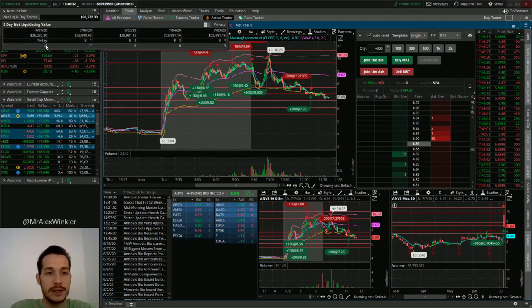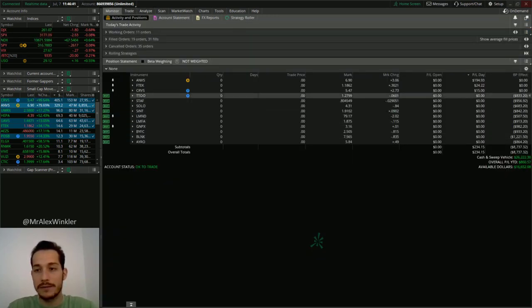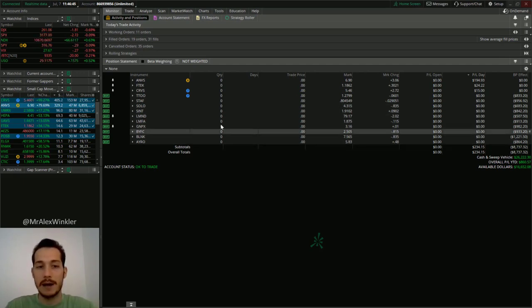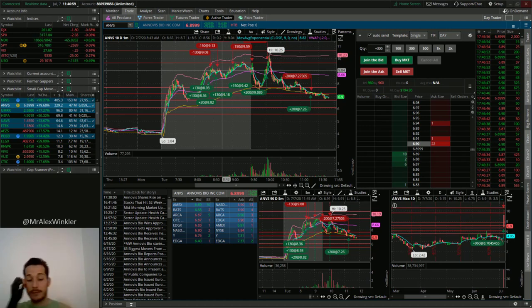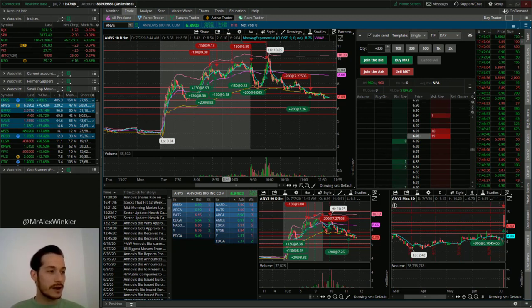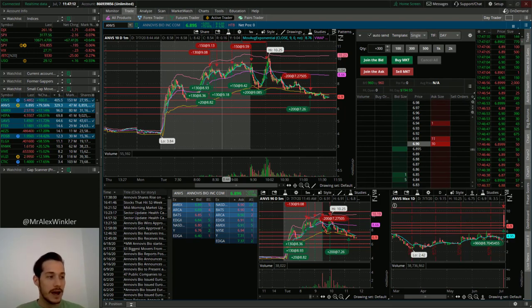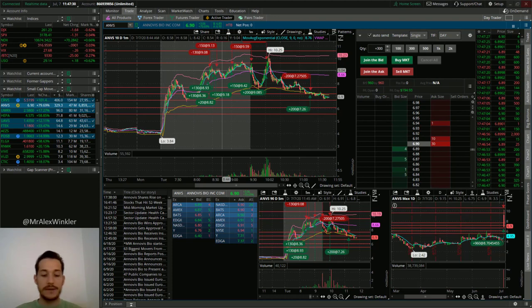Eight trades total, six on ANVS. We went through our 10 criteria for conviction ranking — how aggressive should I get, the aggressive grade. CRVS and ANVS both got a ranking of eight out of 10, which is a big reason I should get aggressive. It fit a lot of criteria: 4 million float, gapping up nicely pre-market, holding its highs. Also we were seeing this one had micro news. The one thing I didn't like about it — biotechs tend to only have like kind of one-day gappers. I find biotechs kind of being like one-hit wonders.